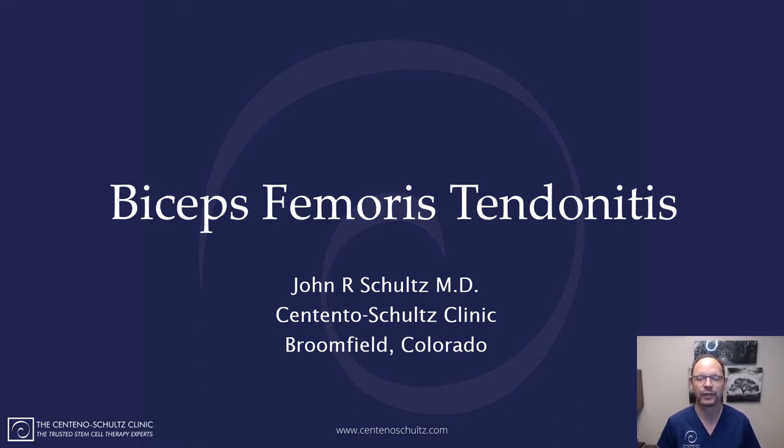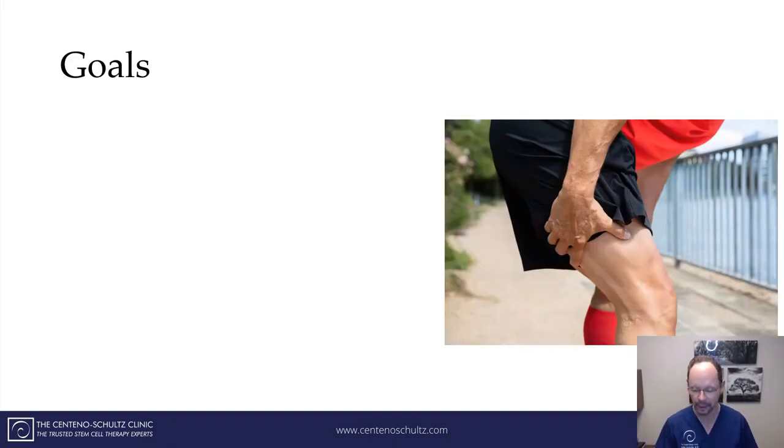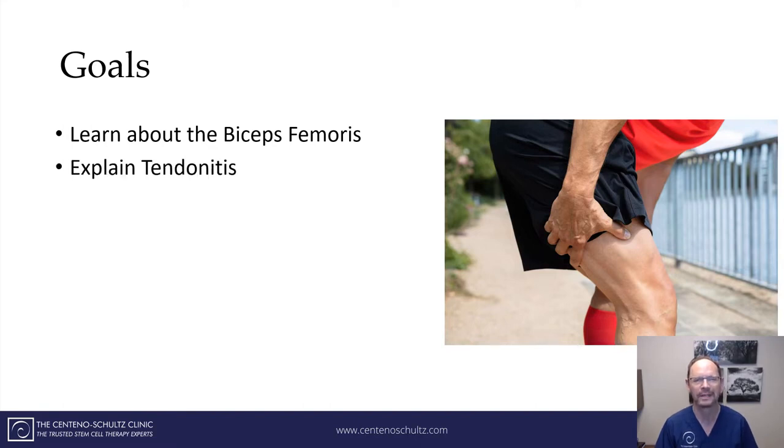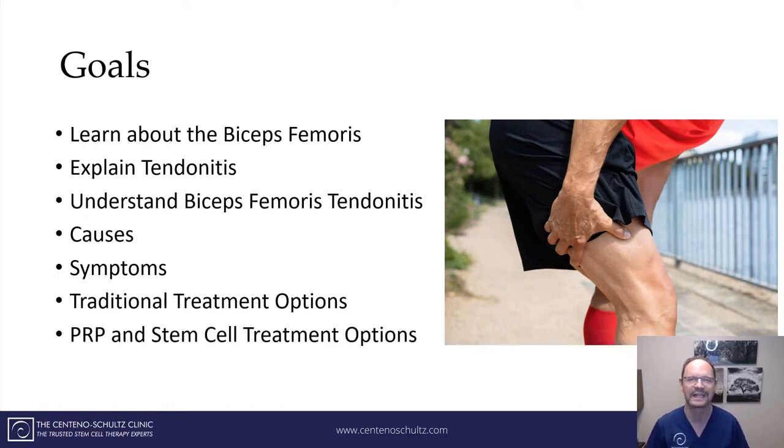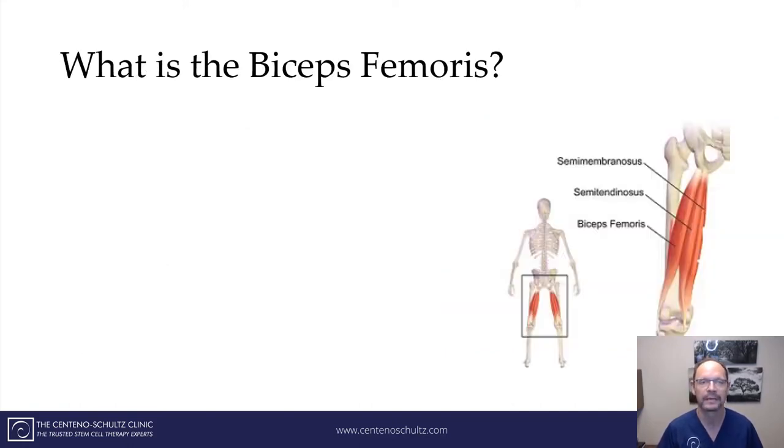Hey everybody, Dr. Schultz from the Centennial Schultz Clinic. Today we're going to be talking about biceps femoris tendonitis. Thank you for checking in and let's get started. The goals of this short presentation are as follows: we're going to learn about the biceps femoris, explain tendonitis and what biceps femoris tendonitis is, its causes, its symptoms, traditional treatment options, and some new exciting regenerative options which include PRP and stem cells.